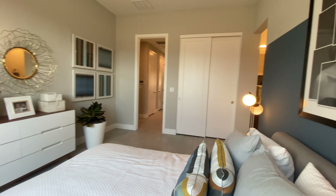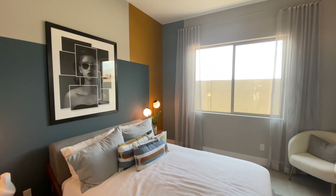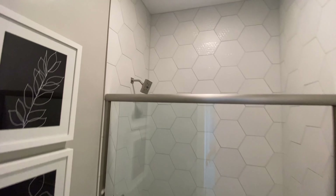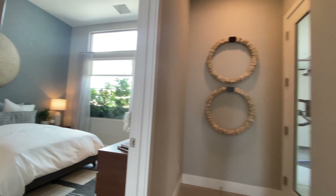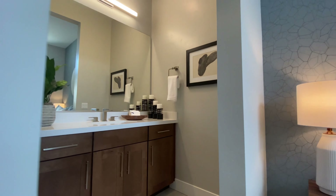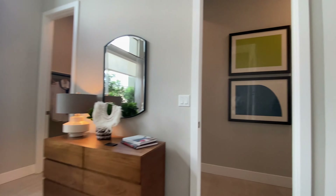Here's bedroom number one — really good size. I believe those are 10-foot ceilings in here. You have your closet and a full bath as well. Down the hall, immediately off to your left, is another bedroom with its own bath as well. There's your closet, and your shower and toilet.